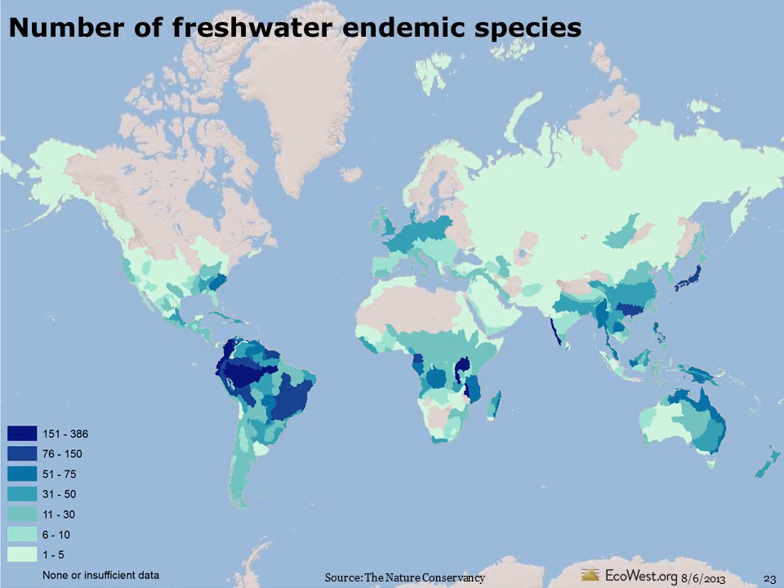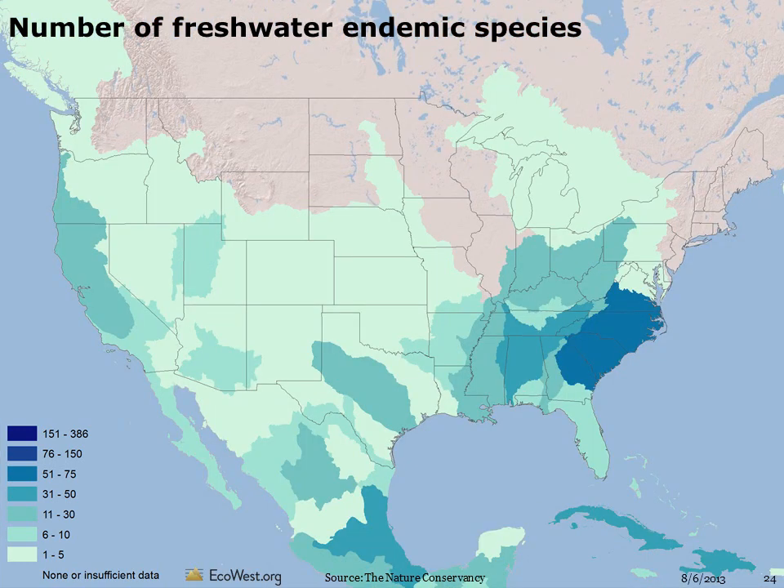Global hotspots for endemic freshwater amphibians, turtles, crocodiles, and fish are also mapped. In the U.S., freshwater endemism is greatest in Virginia, the Carolinas, and Georgia. Out west, hotspots include California, Oregon, Utah, and Arizona.